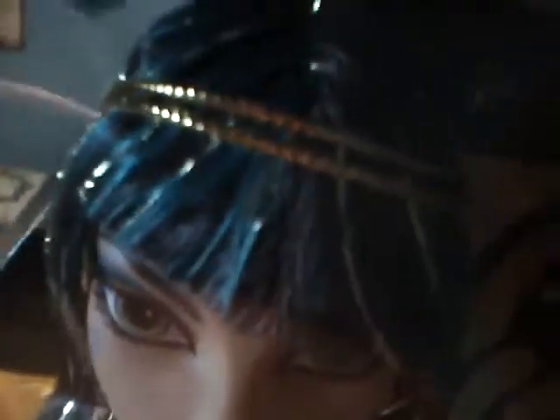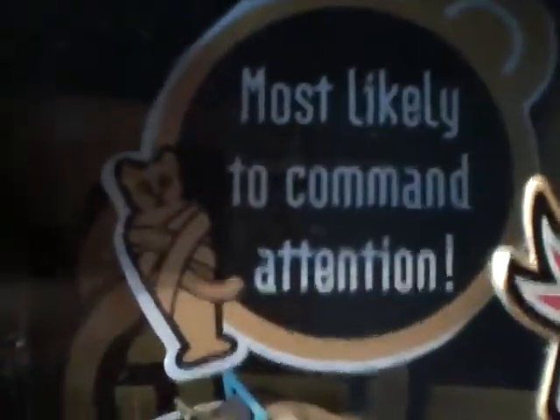She is my favorite Cleo de Nile they've made. You can see she has green in her hair — it looks so much cooler in person, there are like green streaks. Very cool. It says 'Most likely to command attention' and I love her brush and her doll stand — they're bright lemon yellow and that yellow color is my favorite color ever.